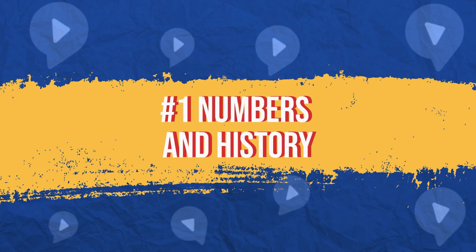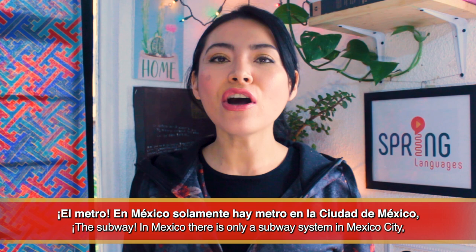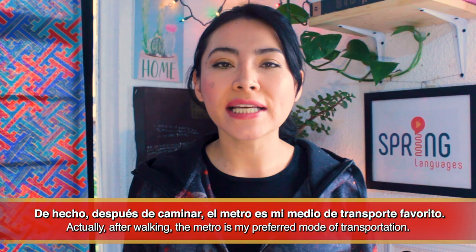Número 1: Numbers and history. El metro. En México, solamente hay metro en la ciudad de México, en Monterrey y en Guadalajara. Since I live in Mexico City, that's the metro I'm going to show you. I love it. De hecho, después de caminar, el metro es mi medio de transporte favorito. Most of the places of interest in Mexico City can actually be reached by metro, so it's very likely that you'll end up riding it.